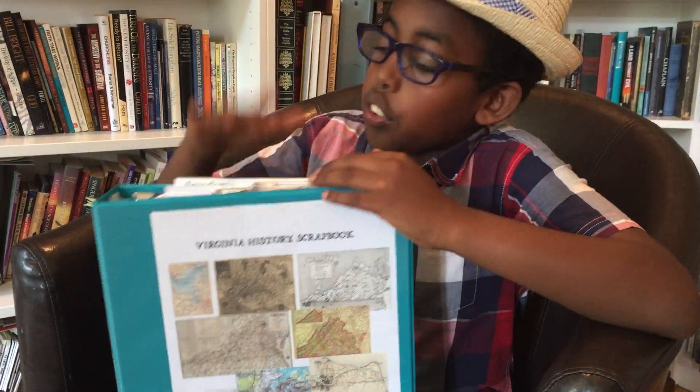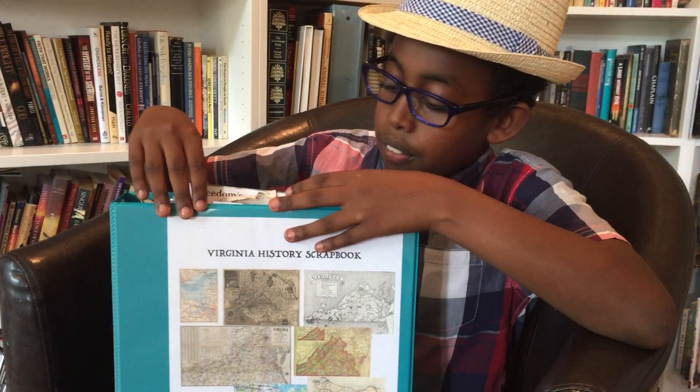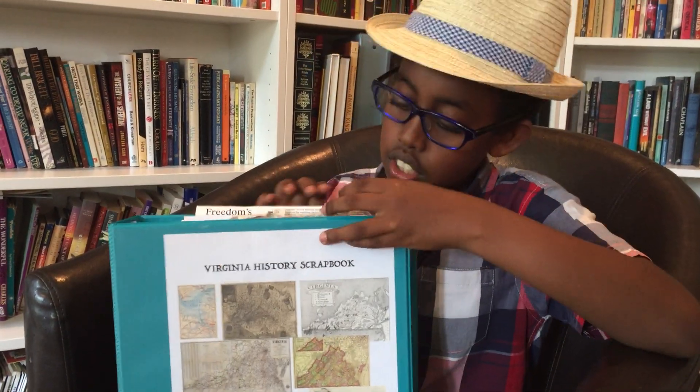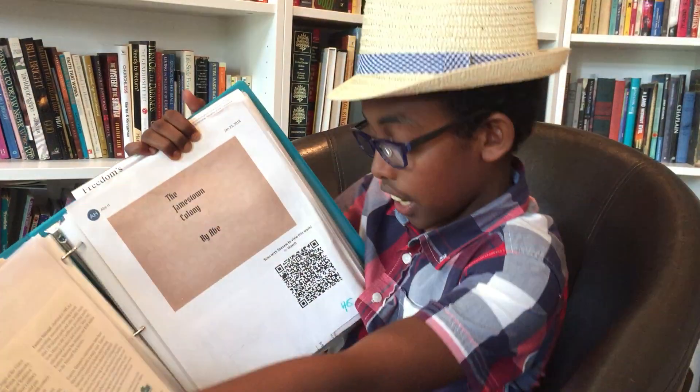I have been to so many places in Virginia I can't fit less than a hundred places, so I only picked 23 and I put them in my scrapbook. I have also made QR codes to put into my project — like this one — and they talk about that subject.